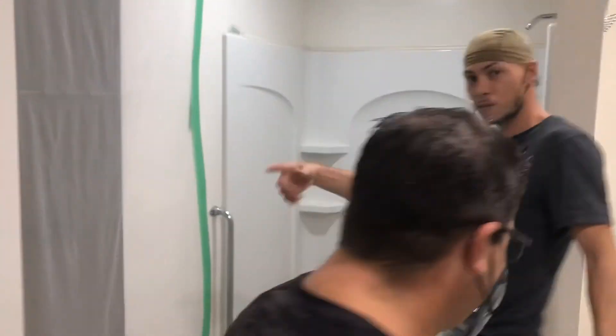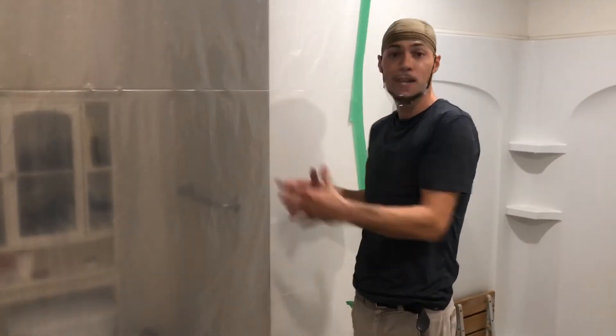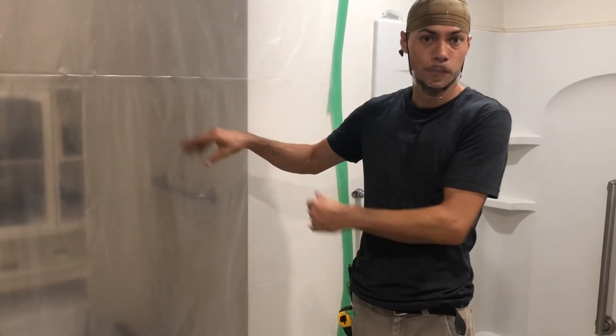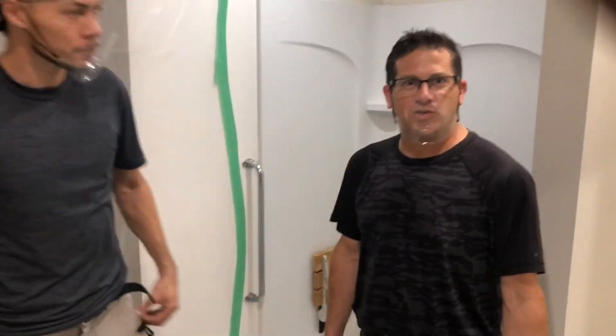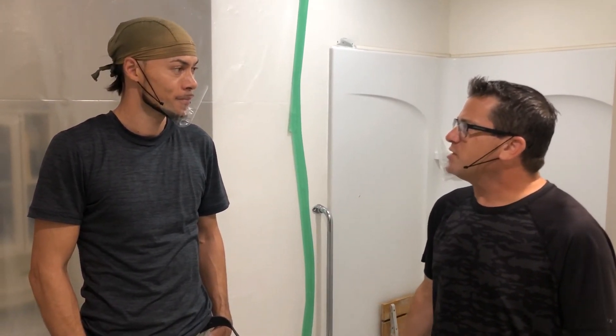If you look over here, what the previous contractor did was combine two washrooms into one. So what we're going to do is build a partition wall to basically make two washrooms again — one will be the accessible washroom and one will be the powder room. Not only did that contractor make a washroom that's non-functional for a person in a wheelchair, but they also devalued the house by eliminating two washrooms. Chris is going to restore the house back to having two separate washrooms, so two people can use them at the same time.